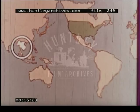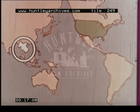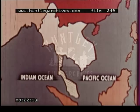This is the Malay Peninsula, a narrow strip of land in Southeast Asia separating the Indian Ocean from the Pacific. At Singapore, some of the world's busiest shipping lanes cross.